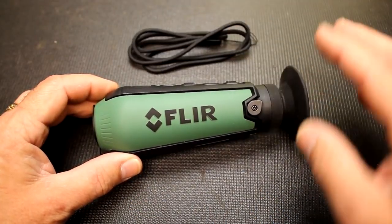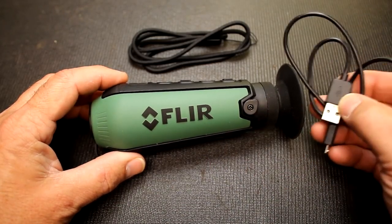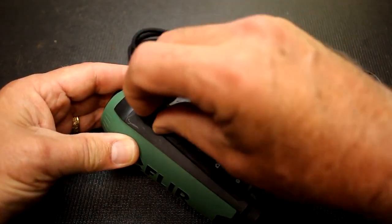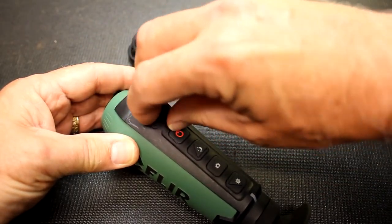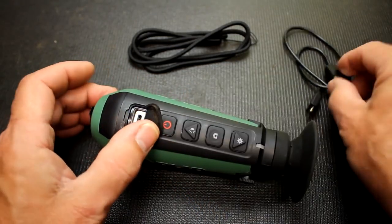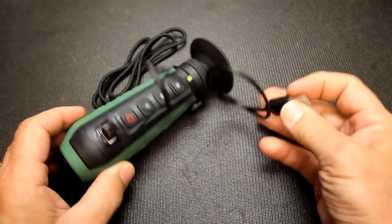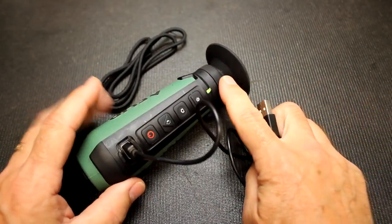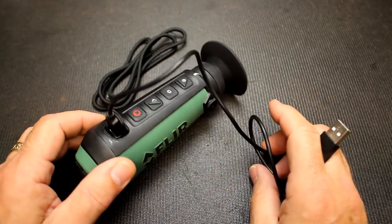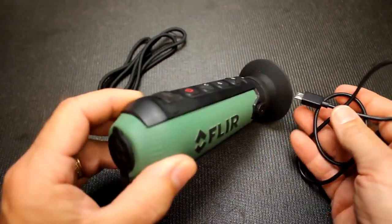The TK Scout does come with a lanyard — you slip it through here and it goes over your neck. They do have a pouch that you can order separately. Then you have a USB cable that hooks right here into your computer or device, and you can download your footage. The flap is really secured, which keeps it waterproof. You plug the USB in, plug it into your computer, and download pictures and video. This is also your charging port — hook it into your computer and it will charge the battery. It is a lithium-ion battery that lasts about five hours. It has a memory card of about 1.78 gigabytes, so you can get quite a bit of video and photo on this little unit.